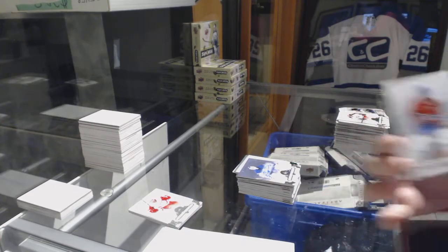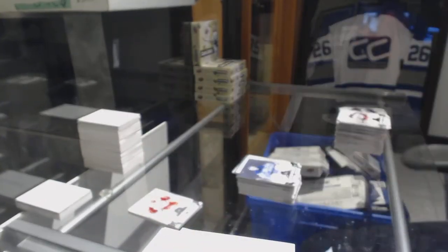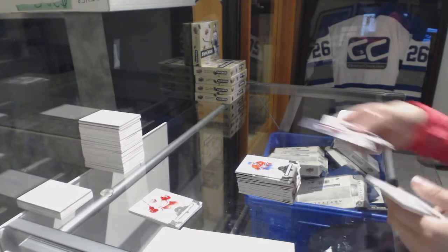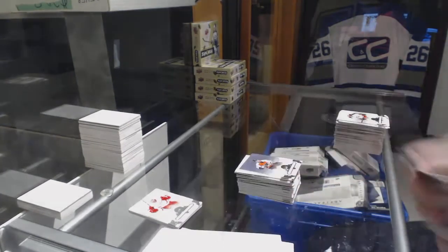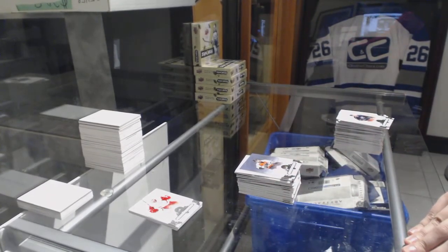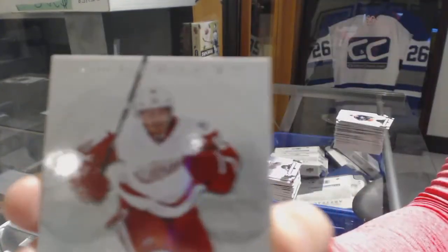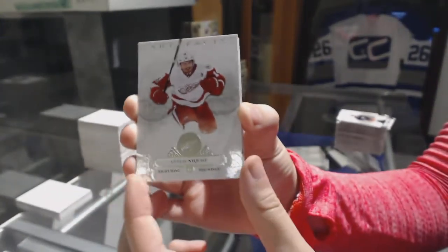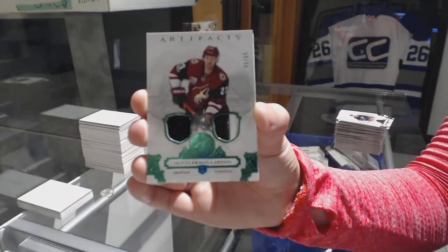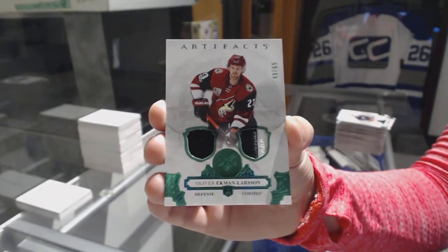Dual jersey numbered to 165 for the Montreal Canadiens, Max Pacioretty. And numbered to 599, Mark Recchi for the Philadelphia Flyers. And now we have the patch — finishing with the patch. We've got an Admiral jersey patch numbered to 65 for the Coyotes, Oliver Ekman-Larsson. There we go!